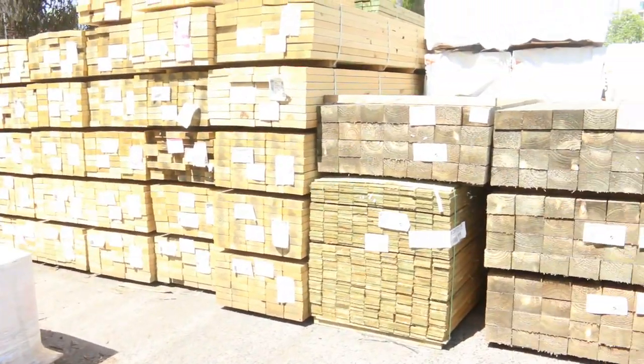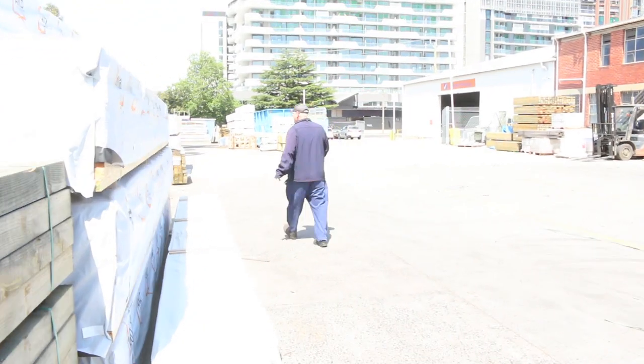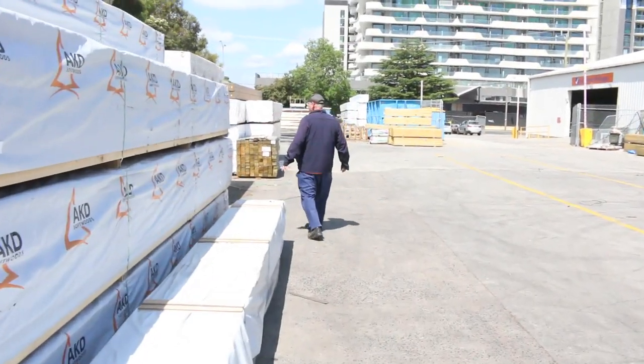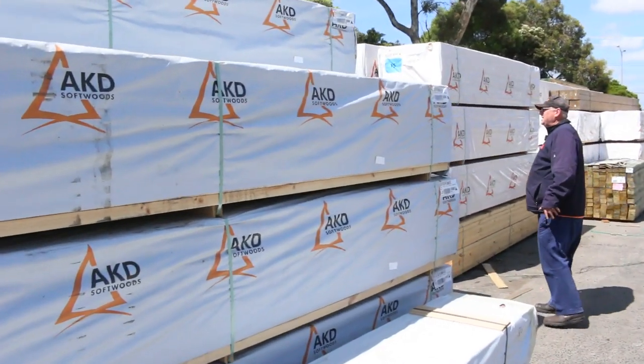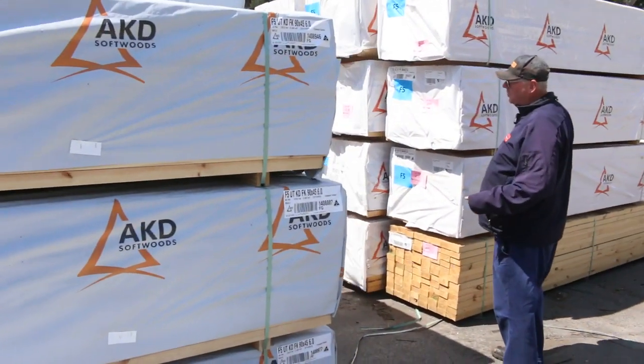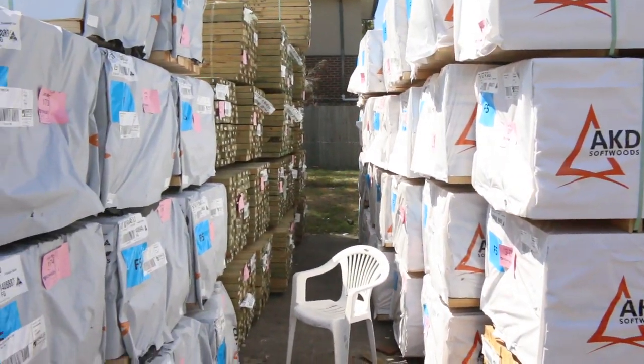More palings there. Heaps and heaps of framing pine this week — I've got a whole heap of 6 metres and 5.4, so all the nice long lengths there. Long leg trim, 5.4s and 6 metres.